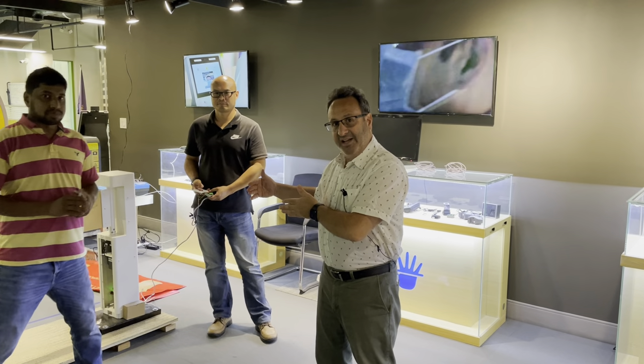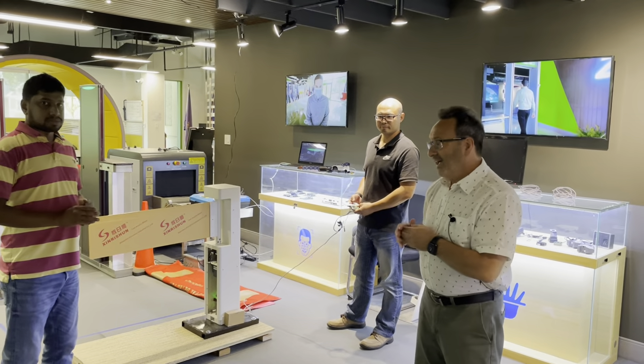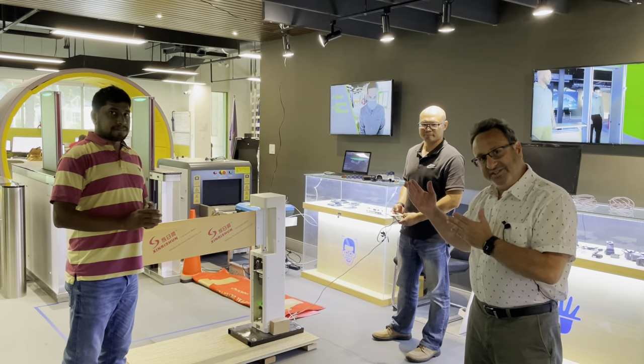Hi, it's Larry Reed with ZK Teco here at our Atlanta-based User Experience Center. We're going to have a short demo of the man-trap solution provided by ZK Teco. You'll notice that the solution consists of two gates, a first gate and then a follow-up gate. I'm joined by our engineers Sri and Ted. Sri will attempt entering the man-trap and we'll see how it goes.